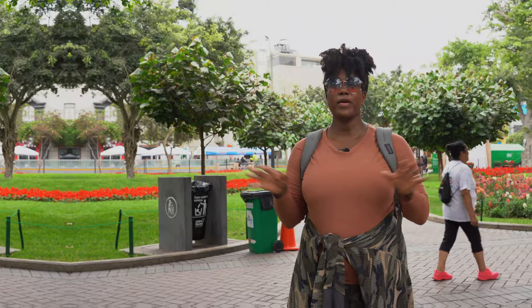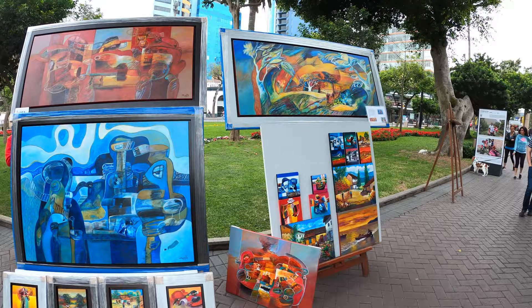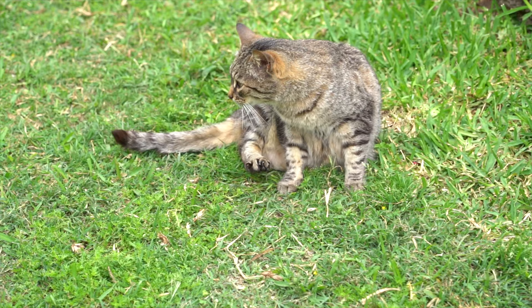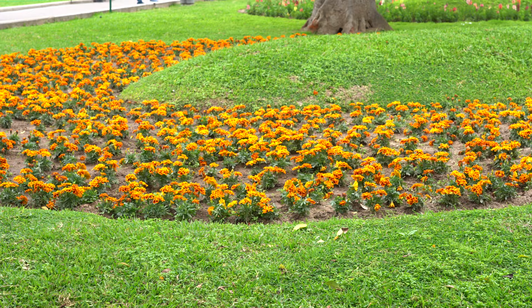Right now we are standing in pretty much the heart of Kennedy Park, or Central Park, here. There's music blaring behind me — it's a gorgeous park. There's a lot of variety; people come here to chill and relax. Today in particular you see various artists spread out throughout the park, and one of the highlights is that it is the cat park — there are tons of beautiful little kitties just floating around. The smell of the flowers is spectacular, so Kennedy Park is a must when you come to Miraflores.